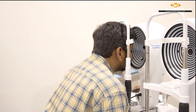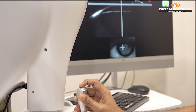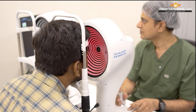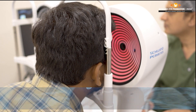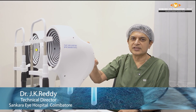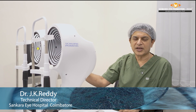MRS1050 comes with excellent diagnostics. It's got a corneal topographer, corneal aberrometer, and Scheimpflug image for corneal pachymeter measurement, and a wavefront aberrometer, pupillometer, and accommodation measurement — all integrated in these two devices. So all the possible investigations necessary for laser vision correction are provided with MRS1050.